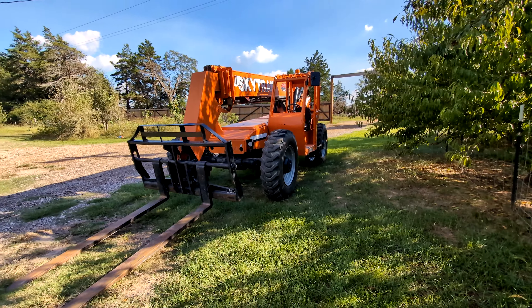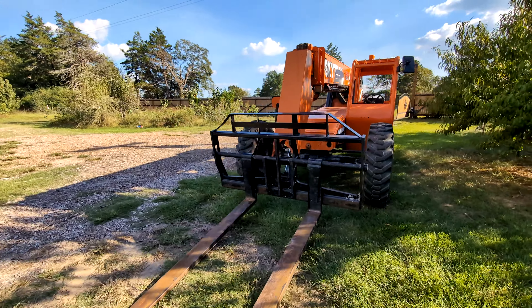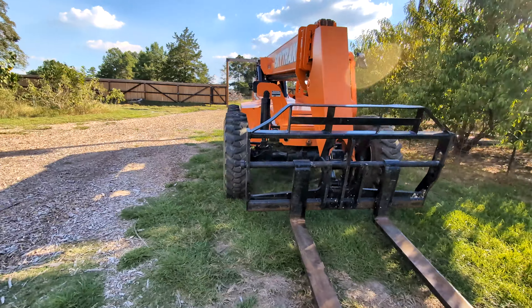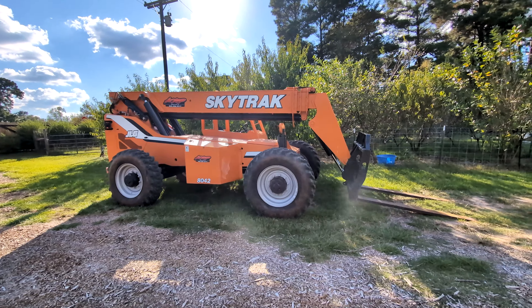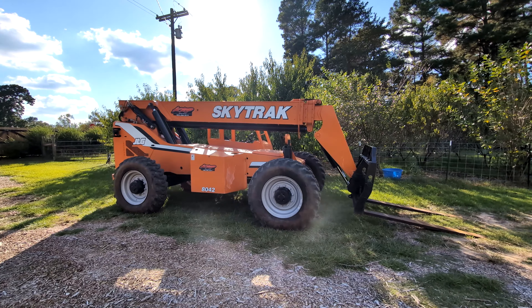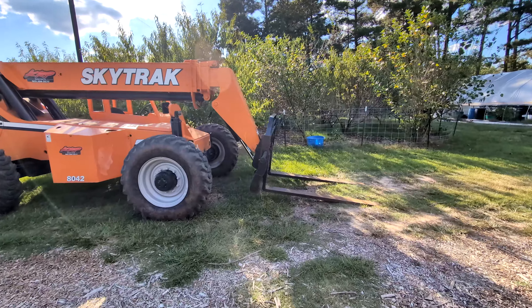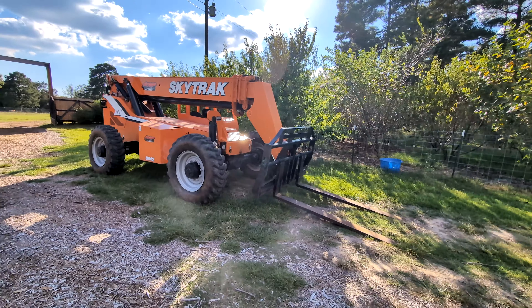We just got the 45-footer sky track delivered. This is gonna help us with the roof trusses tomorrow morning — super exciting. We wanted to get a smaller one but this was the only one they could do with same-day delivery, and we got her for tomorrow. Super exciting, praise the Lord — she's a big one.